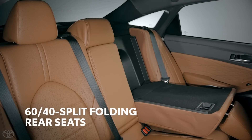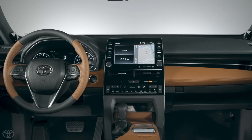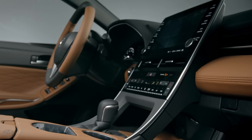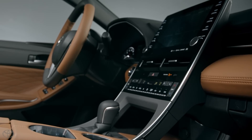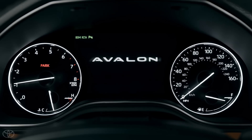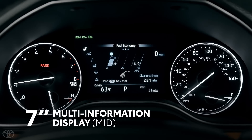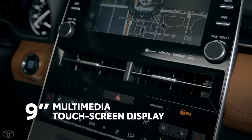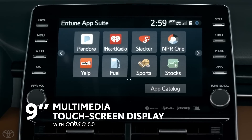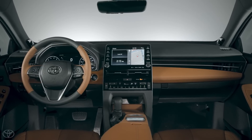The cabin also features 60/40 split folding rear seats. This nod to traditional luxury wasn't incorporated at the expense of innovation — the 2019 Avalon is jam-packed with Toyota's latest and greatest tech. This can clearly be seen in its vehicle control center, a 7-inch multi-information display, as well as its centerpiece of entertainment: a 9-inch touchscreen multimedia system running the Entune 3.0 platform.